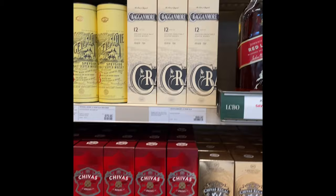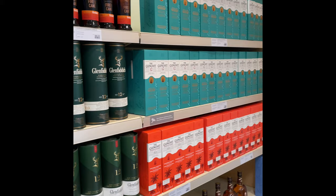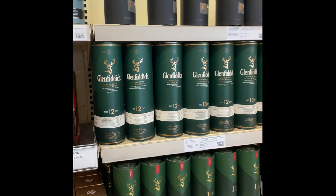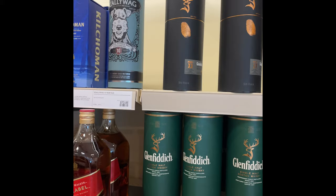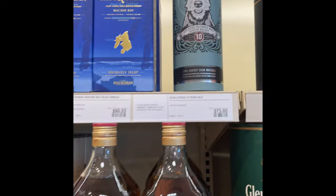Some more blended stuff at the bottom — quick scan. There's some Monkey Shoulder that everybody talks about, Glenfiddich at the far end — lots of it, doesn't look like anybody's buying much. They still have the Project XX, which is interesting, and the Firing Cane. This is probably the best blend here — 10-year-old Scallywag, 73 to 85 bucks, decent price. That's it folks!